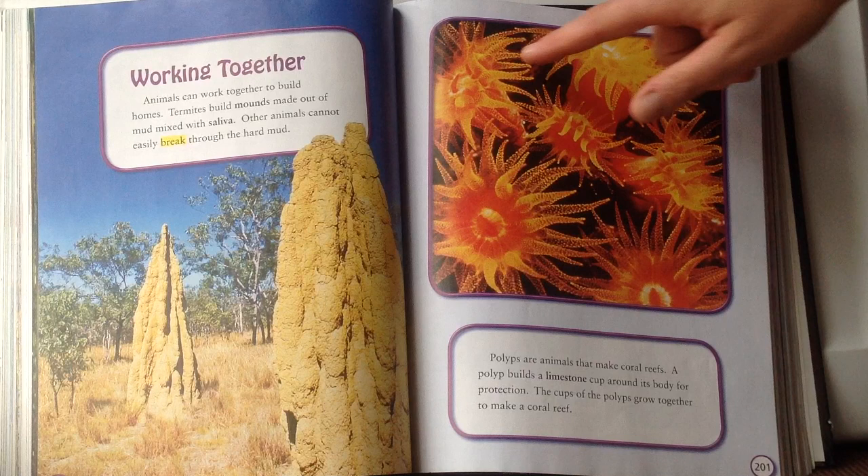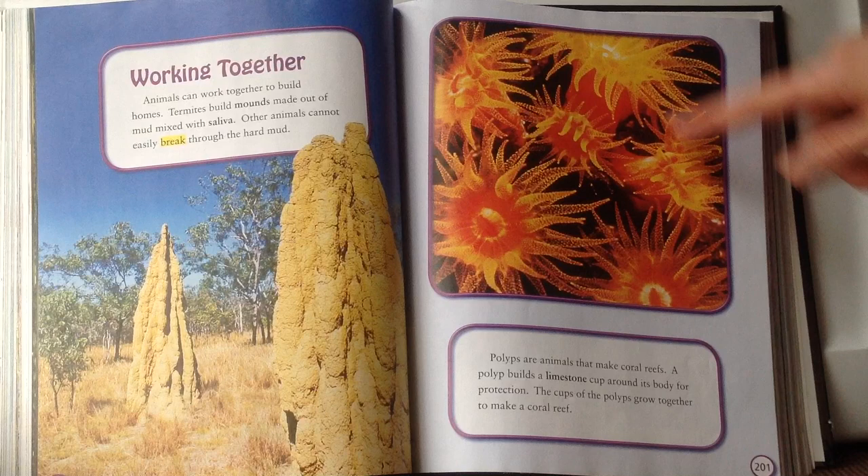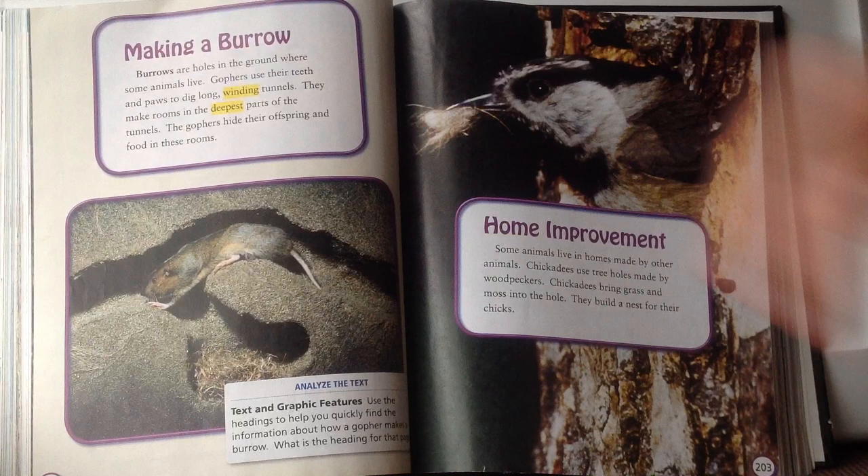Polyps are animals that make coral reefs. A polyp builds a limestone cup around its body for protection, and the cups of polyps grow together to make a coral reef. The limestone cups help keep them protected from predators. The coral reefs are actually alive with these little polyps inside the limestone cups.